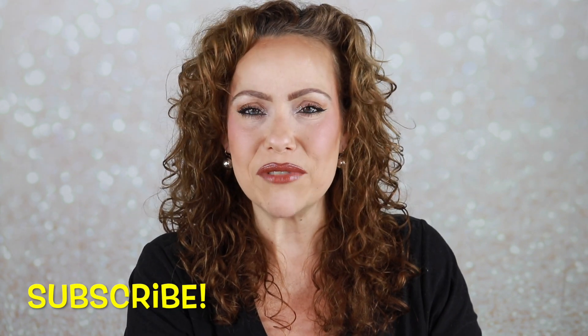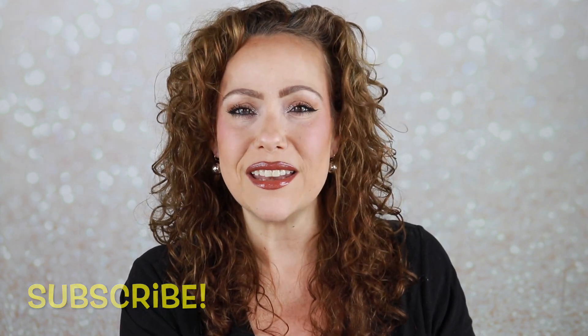Let me know — do you agree with my favorites? Do you have some of these products? Do you love them or hate them? What were your favorite products in 2023? I would love to hear about it. If you're not subscribed, please consider subscribing before you leave. I upload videos on Mondays and Saturdays. Give the video a thumbs up — it really helps my channel. Leave me a comment; I love chatting with you in the comment section. Have a wonderful day!